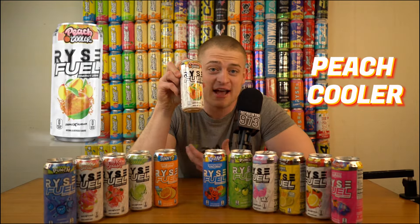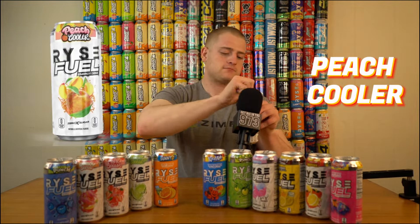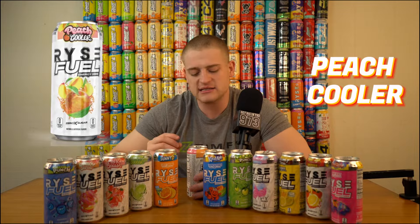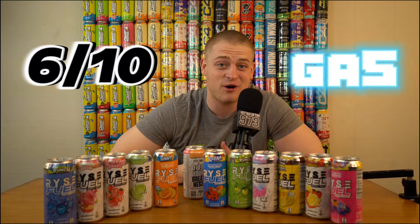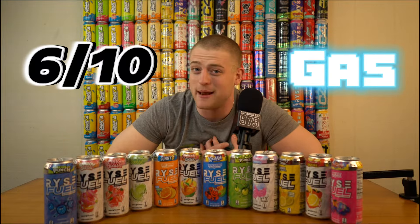They did come out with some other strong flavors. This one is their Peach Cooler. I'm not a big peach guy — a lot of people like peaches. If they do a really good peach flavor, I'm here for it. As soon as you take that sip, you get that peach — I would almost say it's like a white peach, but there are so many different types. I think it's a good peach flavor. Maybe if it's summer and I want to throw it in some ice I'd pick it up. I'm going to give this one a six out of 10 — it's gas — but probably not something I pick up consistently since I'm not a big peach guy.